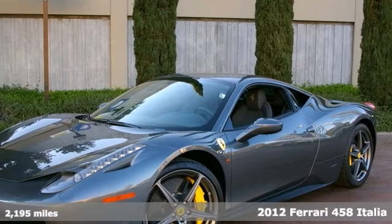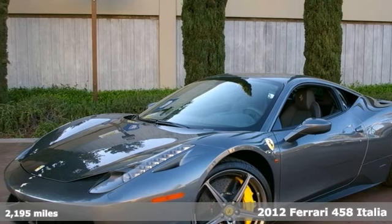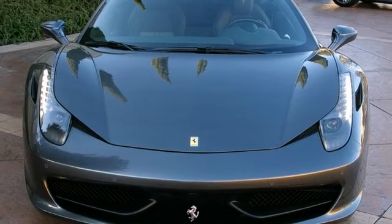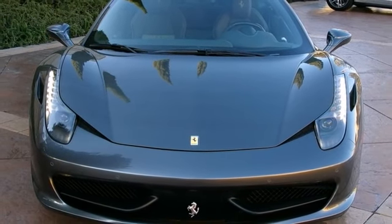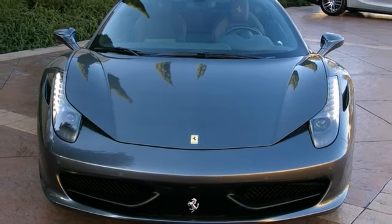Here's a one-owner 2012 Ferrari 458 Italia with just over 2,000 original miles, sold new from this store. Stunning original condition on this 458 Italia with a factory MSRP when new of over $306,000.